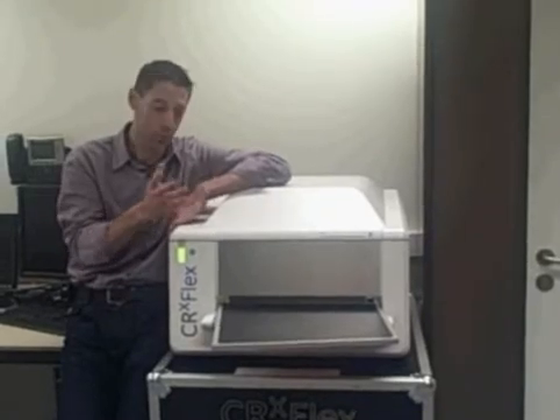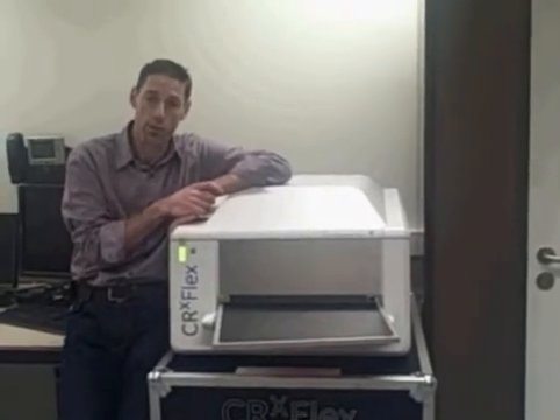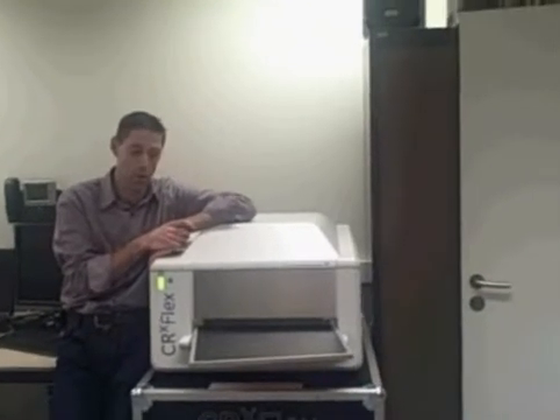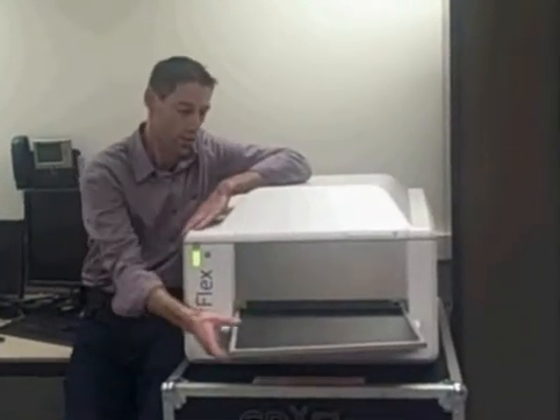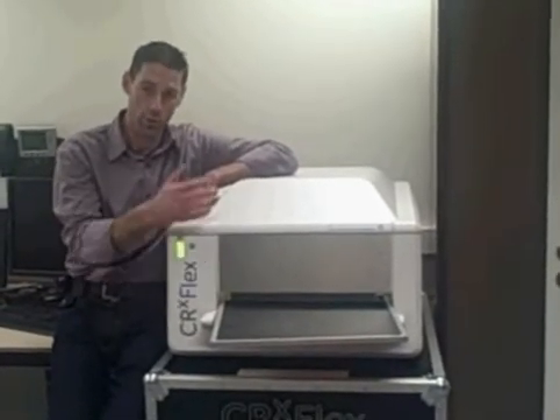Some of the main features I am going to talk about right now. First of all, the scanner is scanning at 50 and 100 microns, which means it can cover all your applications. As you can see, it is a completely closed system — there are no fans, no openings, and we are using rigid cassettes, which means the phosphor plate is not coming out anymore.